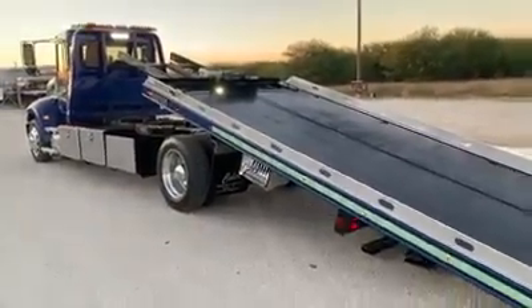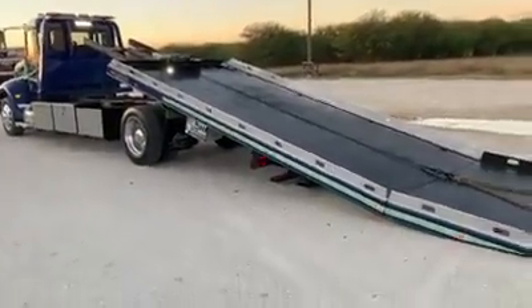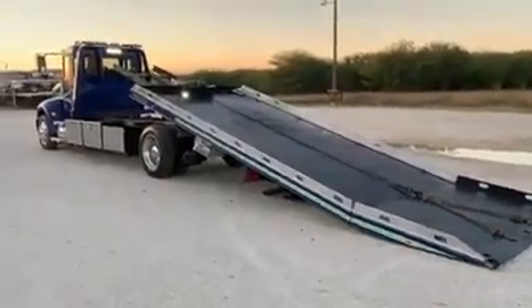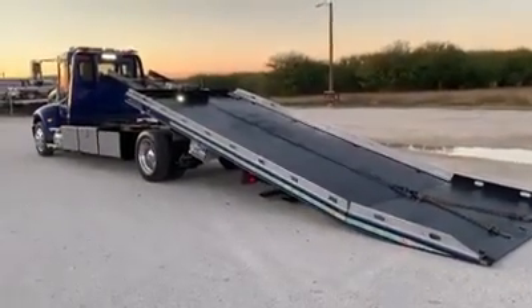Beautiful, well-specced, clean unit — 2018 Peterbilt 337, 300 horsepower. Just came in. Give me a call or PM me for more information. The unit's out here at Peak Wrecker. Check out our website peakwrecker.com for other units.